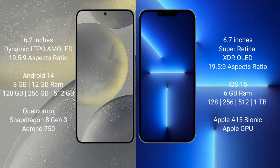Samsung Galaxy S24 features the Qualcomm Snapdragon 8 Gen 3 processor and Adreno GPU. iPhone 13 Pro Max comes with 6GB RAM and 128GB, 256GB, 512GB, or 1TB internal storage, with the Apple A15 Bionic processor and Apple Graphics GPU.